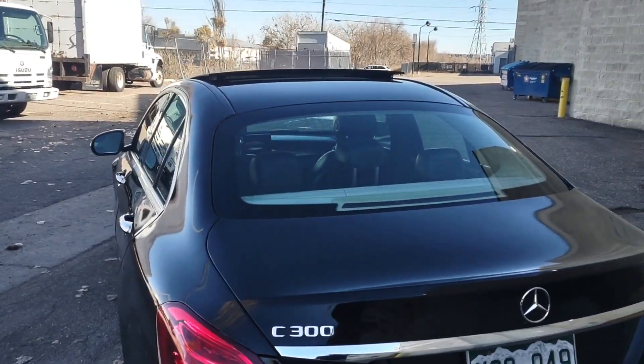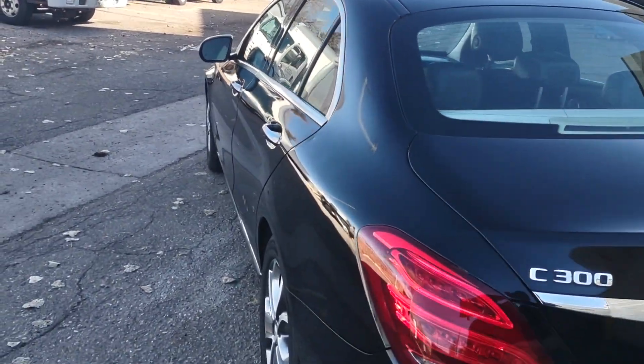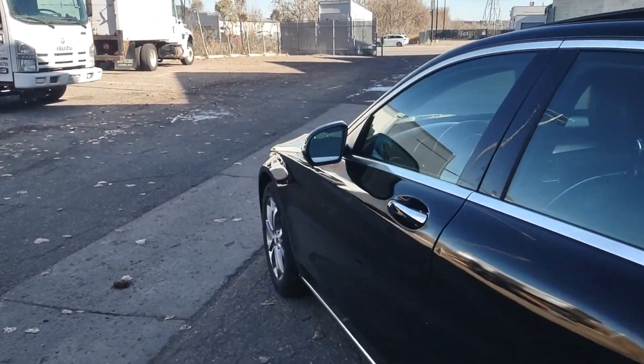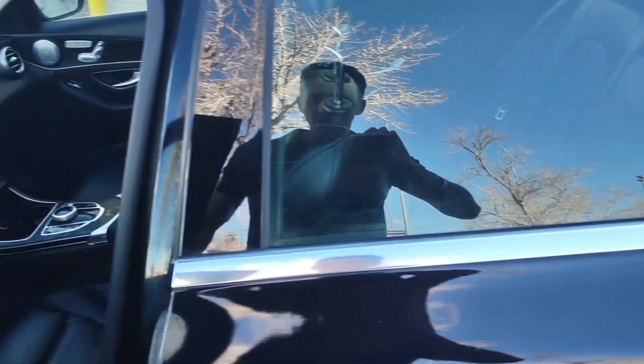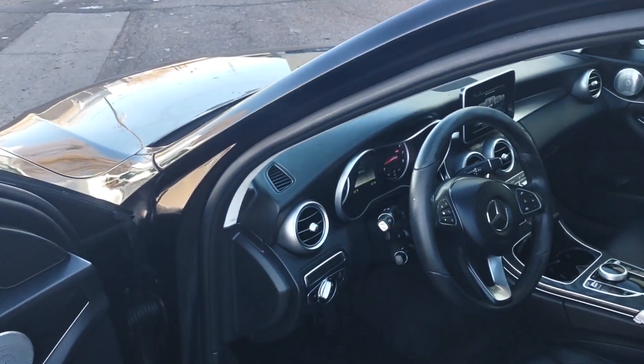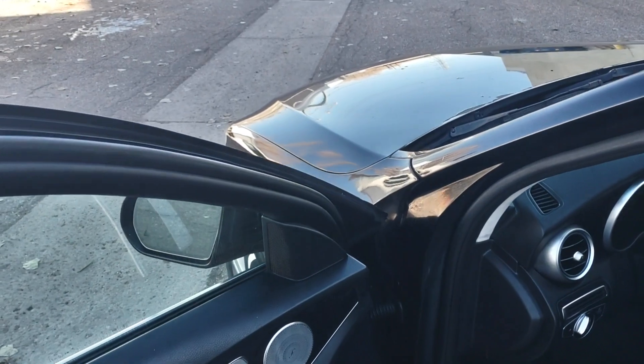The roof has no hail damage, the trunk is great, and this side of the body is also in good condition. The tires are pretty new — still have probably about 75 to 80% life left on them.